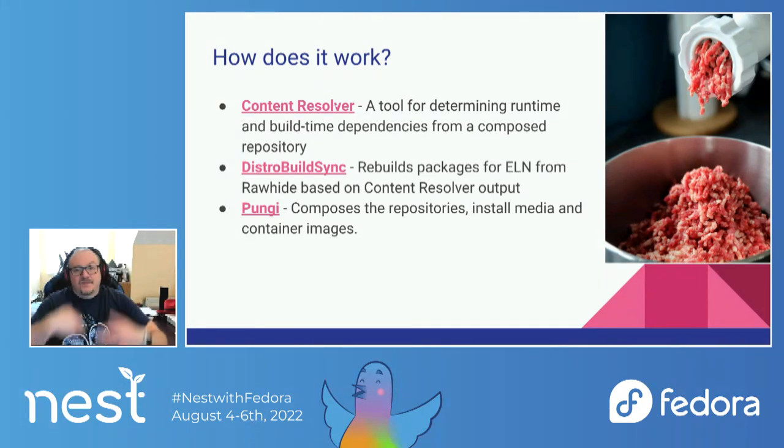I wrote this slide based on a conversation I had with Fabiano in Fedora Devel the other day, and I realized we didn't actually have a good overview of how the actual process works. I'm going to have to put together a document or maybe a blog post on how all these things fit together, but I thought it would be useful here to walk through those three big steps and give people an idea.